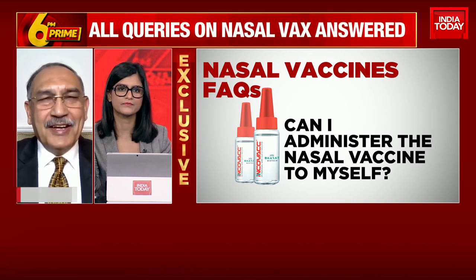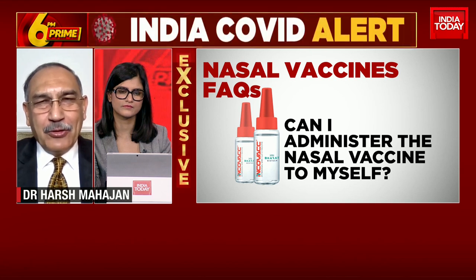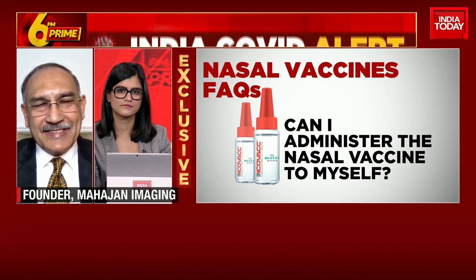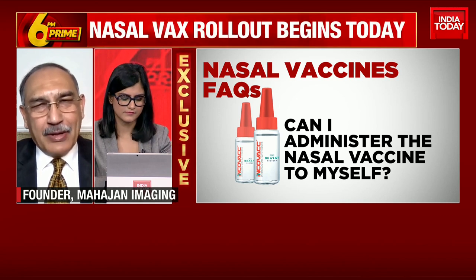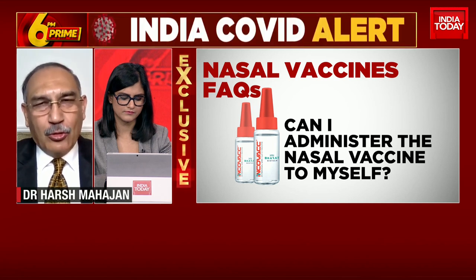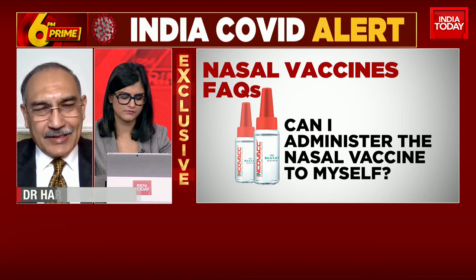That is not the case. Even though it's easy to administer, this will be only available through the COVID platform and in designated private and government hospitals and institutions which are on the COVID platform. So you will have to go to that location and get the dose.